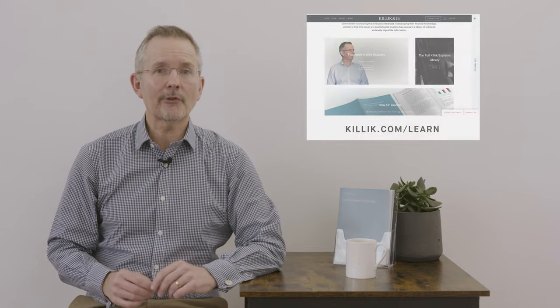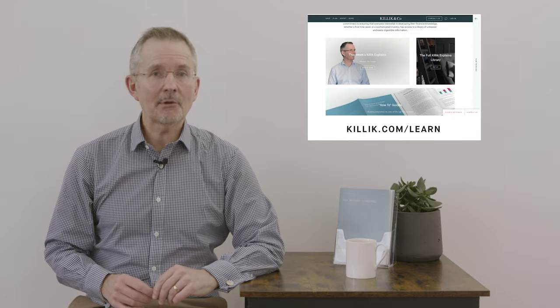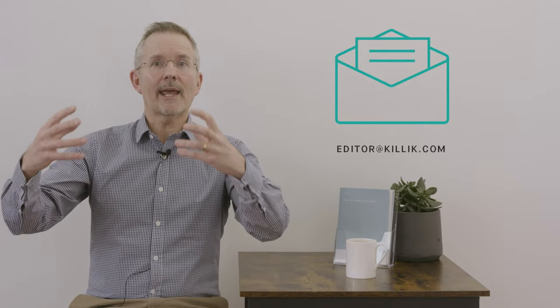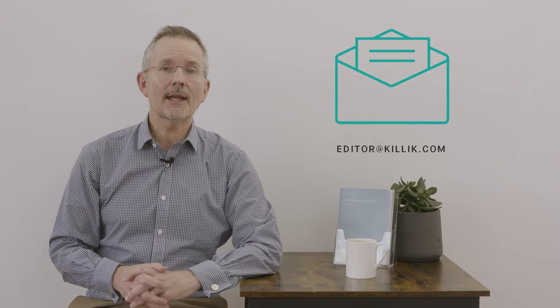So there we have it: the FTSE at 40, it's survived so far and does have its critics. I don't think it's the perfect index anymore, but opinion divides on this topic. If you'd like to hear more on some of the issues raised, killick.com forward slash learn has a shares tab. There are six how-to guides on how to invest in equities, written to be jargon-free, with content on the FTSE and lots of other topics. And there's our quarterly magazine, Componel, which contains more up-to-date commercial insights from our research team — for a copy, contact editor at killick.com.